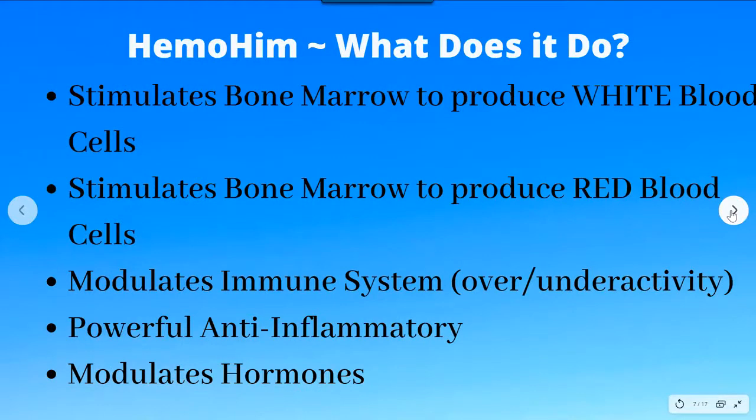What does Himo Him do? Through their research, they found that Himo Him firstly stimulates the bone marrow to produce white blood cells, and also stimulates the bone marrow to produce red blood cells. These two effects are the most important part of Himo Him and why it was so powerful for helping people with cancers and autoimmune diseases. The white blood cells are the immune cells — their job is to search and destroy viruses, bacteria, and cancer cells.